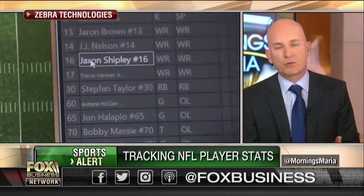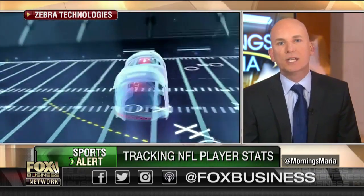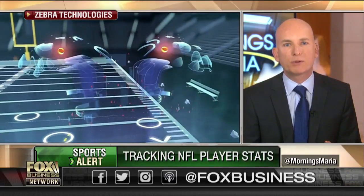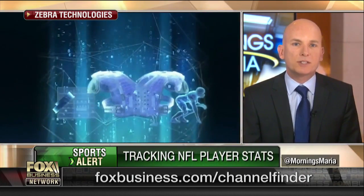That information, as we have all seen with next-gen stats while watching an NFL game, is used to enhance the fan experience. It's also used to inform coaches and improve player performance. And the really cool thing is that we can take it from the field into enterprise and industrial applications.